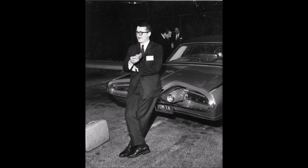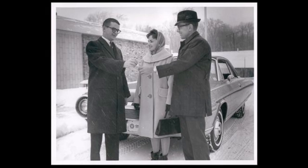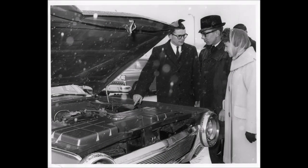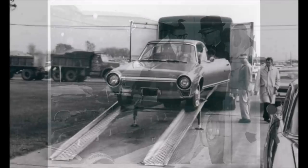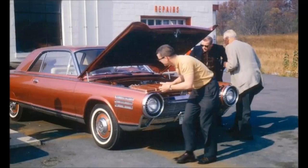Chrysler hired a young turbine mechanic named Bill Carey and gave him the job of overseeing the fleet of consumer cars. Often, he was the one who delivered the cars to the users in the program, handed them the keys, and gave them the delivery walkthrough, explaining the various things they needed to know about being a turbine driver. He was also the one they would call for help in case something went wrong. The cars were relatively low maintenance, but Carey still received a few late-night phone calls, forcing him to fly on a moment's notice to perform a repair on a failed turbine.